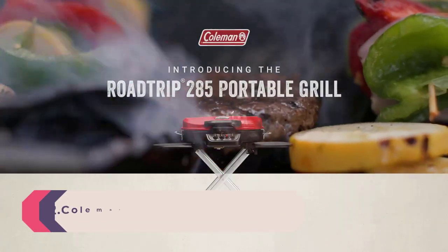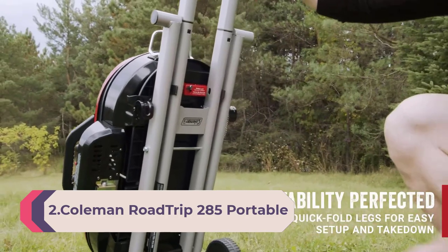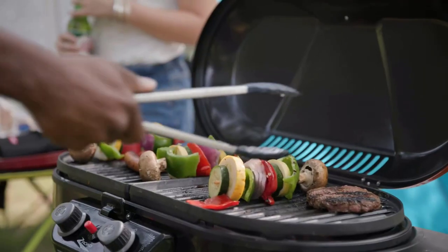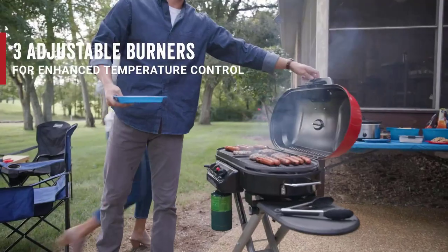Number 2: Coleman Roadtrip 285 Portable Stand-Up Propane Grill, gas grill with three adjustable burners and Insta-Start push-button ignition. Includes grease tray, side tables, thermometer, folding legs, and wheels.